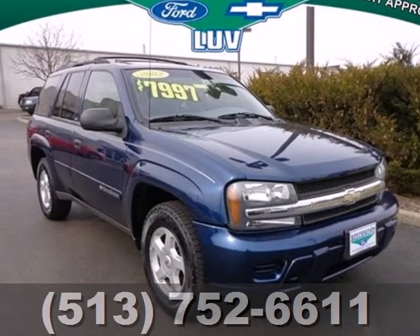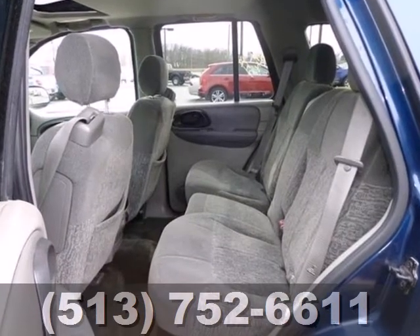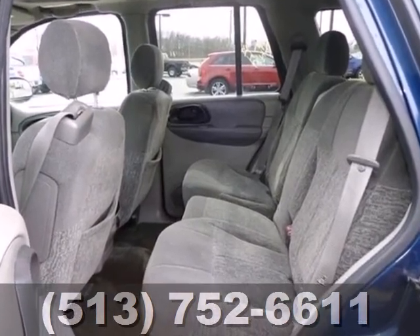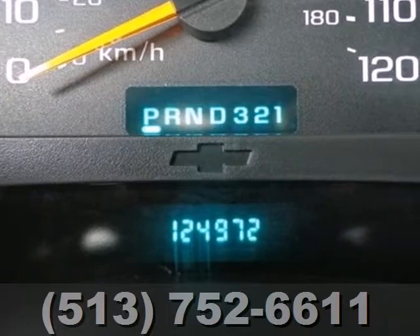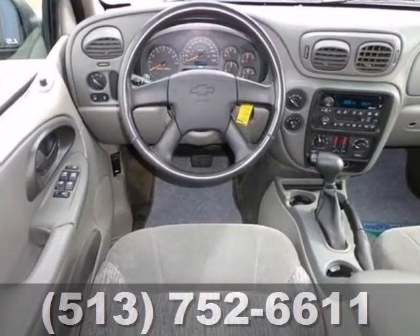Here's a 2002 Chevrolet Trailblazer. Advanced engineering features include four-wheel vented anti-lock disc brakes, a rugged 270 horsepower Chevy engine, driver and passenger front and side airbags, side curtain airbags, and fully independent suspension.